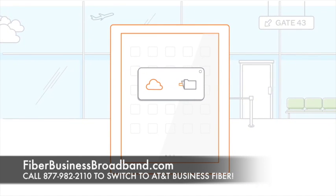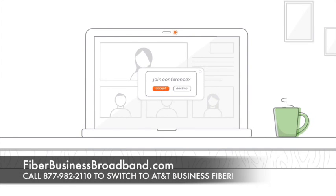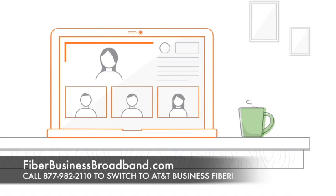Share large files with employees in other locations, and video conference with suppliers, partners, and customers.